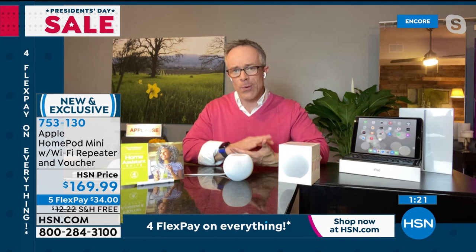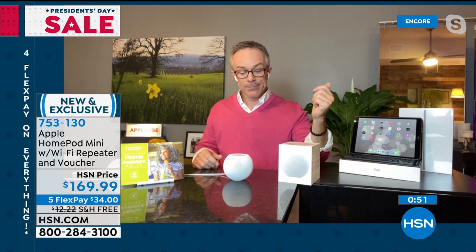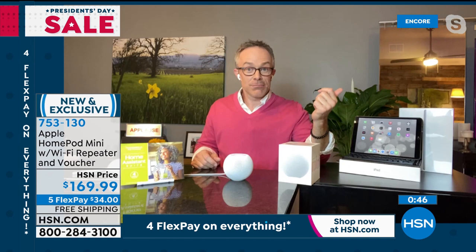Hey Siri, when is daylight savings? — ask the question and get the answer. It becomes intuitive in your home. Set an alarm: 'Hey Siri, set an alarm for 1:45 a.m.' — and your alarm is set, just like that. Most of the time it's out of sight, out of mind until you need your shopping list, or an alarm, or music in the bathroom. Tap your phone to it and that song transfers right over.